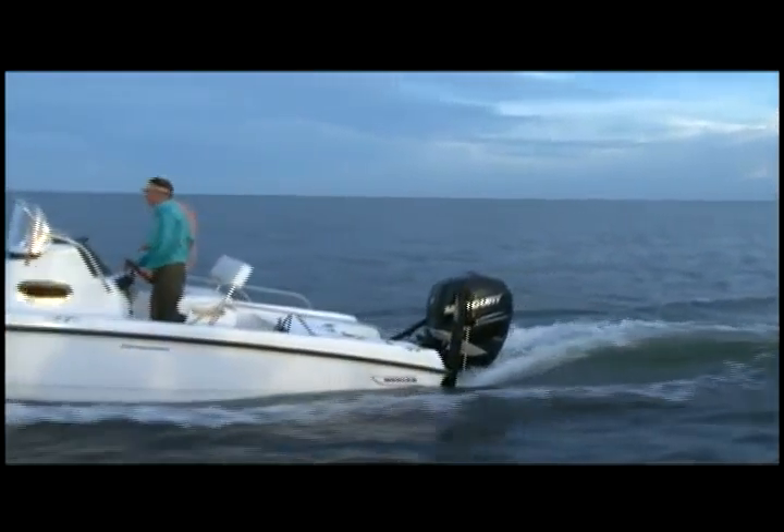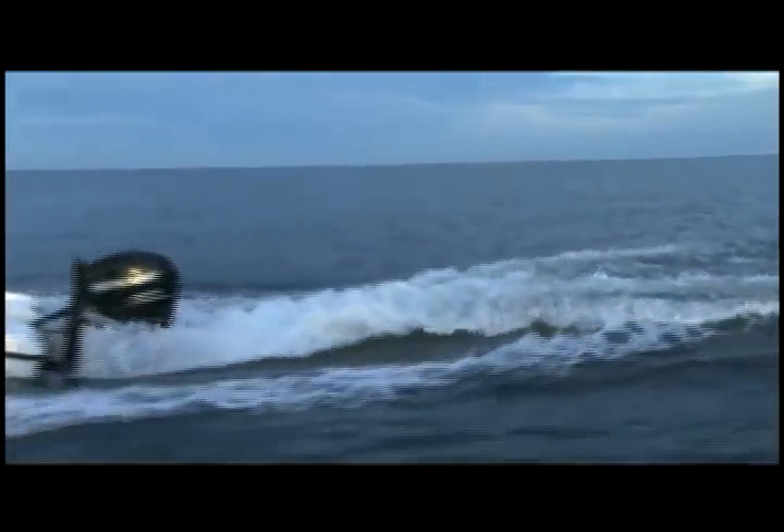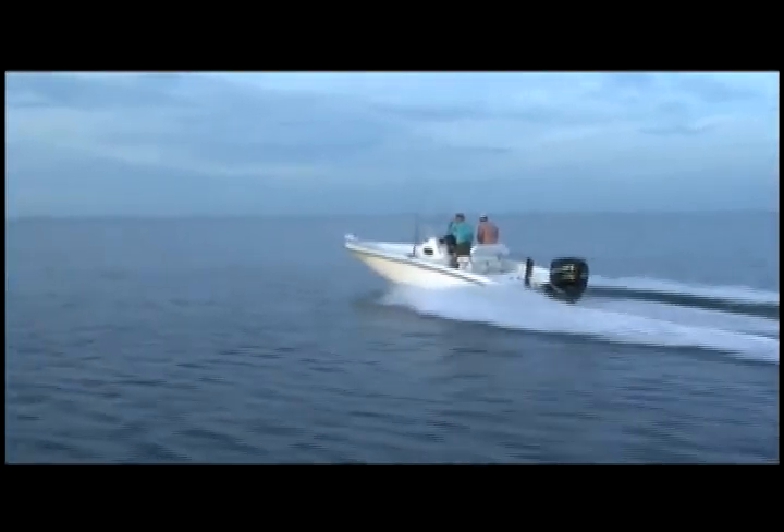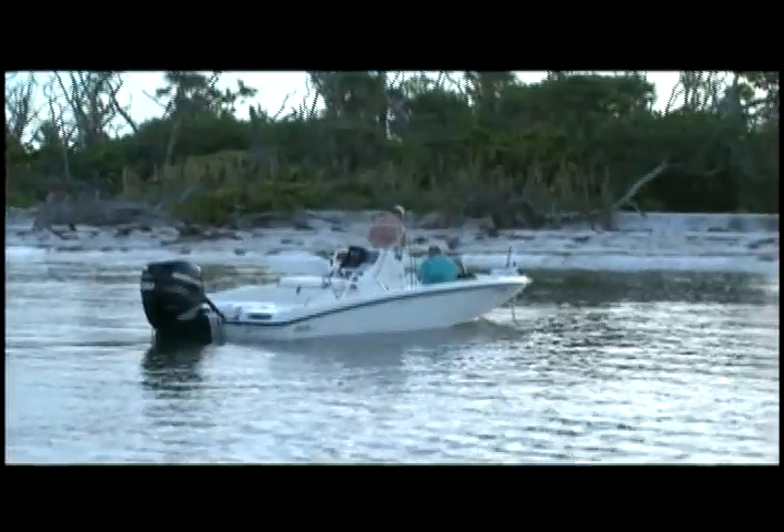I told you it would only take one throw. Wow, beautiful day. Yeah, I'm real excited about the weather.